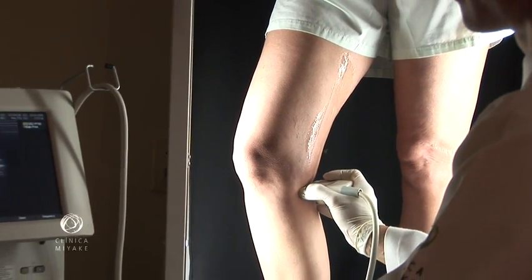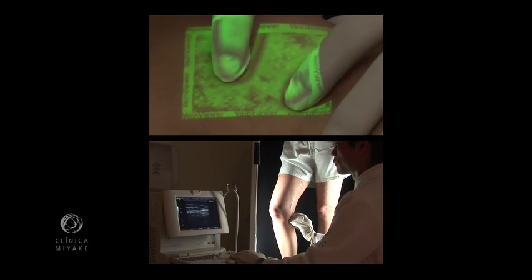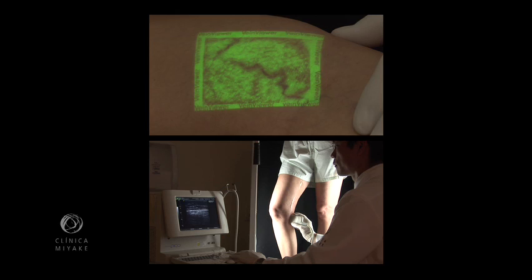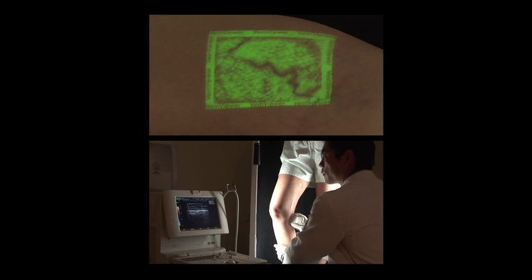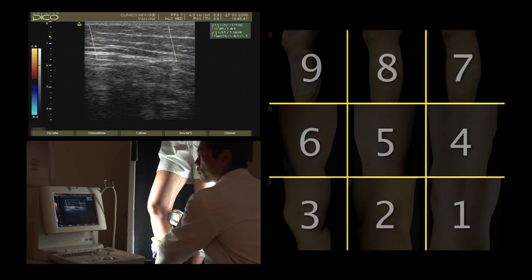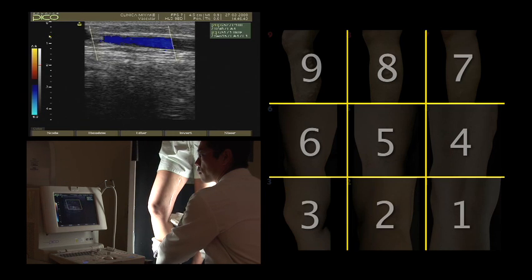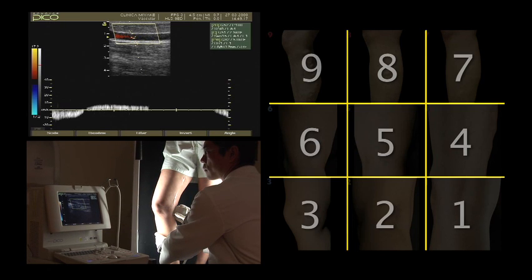Ultrasound is the tool to pinpoint reflux on the saphenous vein. This, associated with the vein viewer imaging, led us to group lesions that demanded different treatment modalities. As we all know, a patient with feeder veins may have no complaints of heavy legs nor edema, but may surprisingly present insufficient saphenous veins during ultrasound scan.